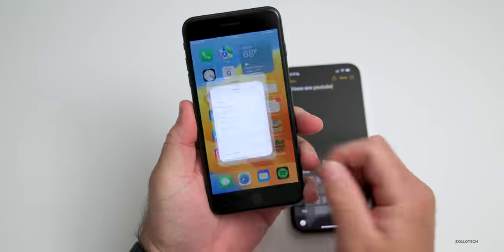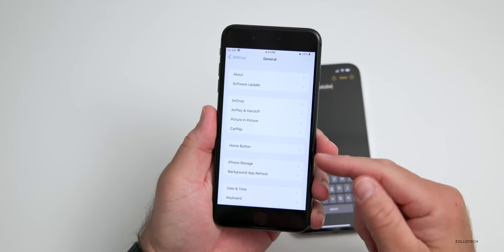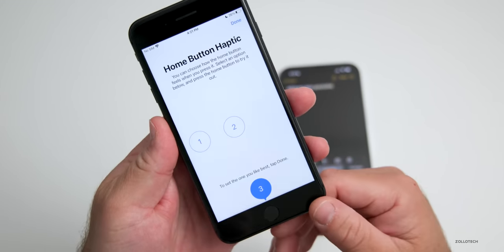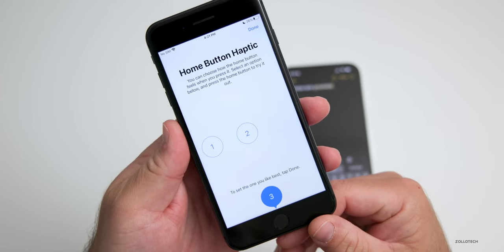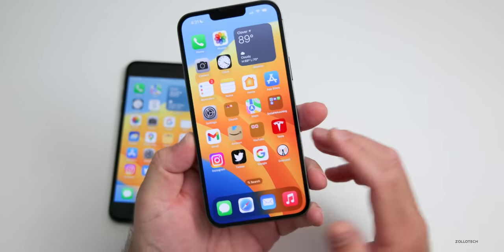Similar to what they had on iPhone 8 and 8 Plus when setting up Touch ID — if we go to Settings, General, then Home Button, we can customize the strength of the home button haptic feedback. That's something I'd love to see brought to the keyboard haptic feature; maybe they'll add it in the future.